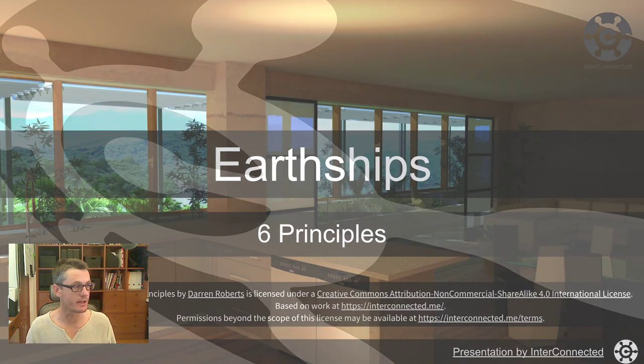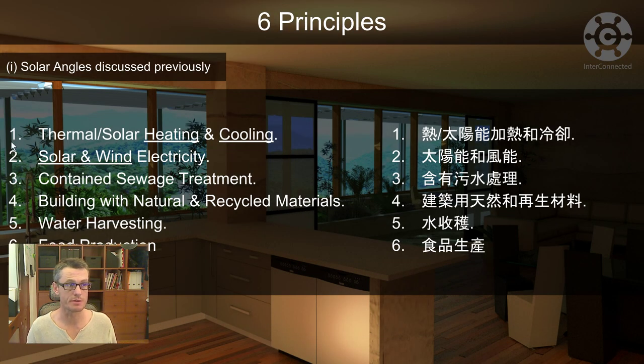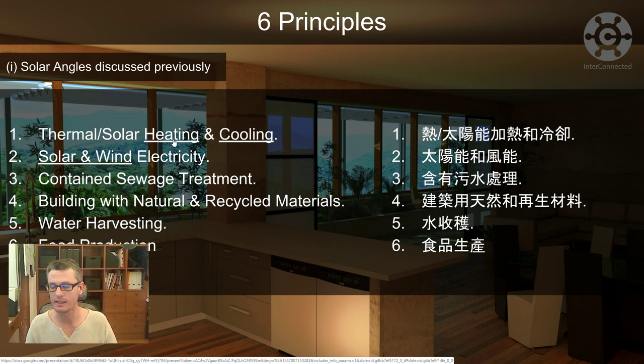We're going to have a look at the six Earthship principles, covering principle one here. Solar angles were discussed previously at the meeting at the EcoHome — you can grab that from this presentation; I'll drop it in the appendix at the bottom. It's available on the website and live on Google Drive, and I've published it as a web page as well.